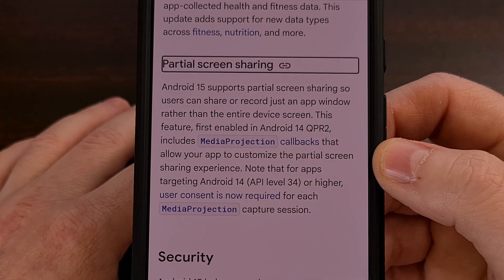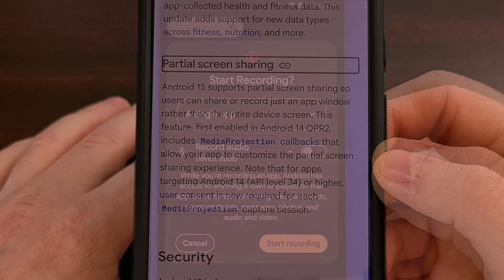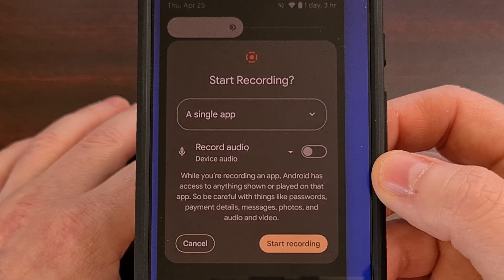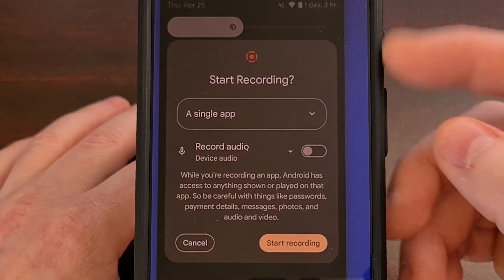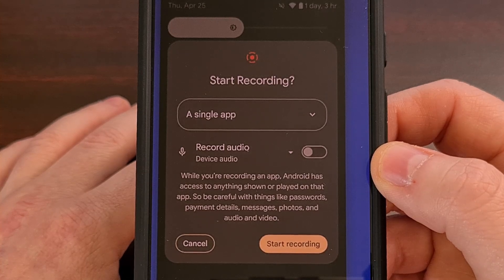Next up, we have a partial screen sharing feature that will allow you to select only the app window itself while you are recording the screen. So instead of having details like your status bar and notifications coming in while recording, this new Android 15 feature will only record the app that you want to share.